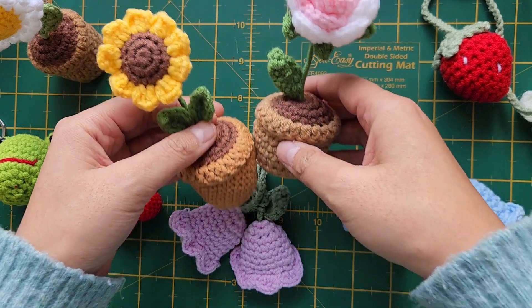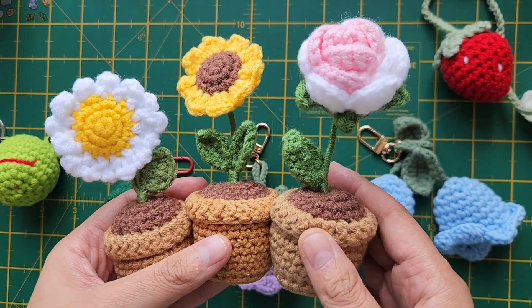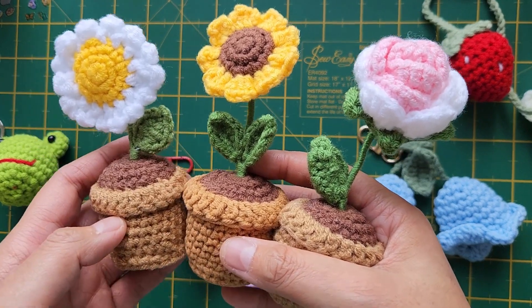These lovely products will be available on my website pretty much soon on launch day, and also these will be available for sale at the markets.